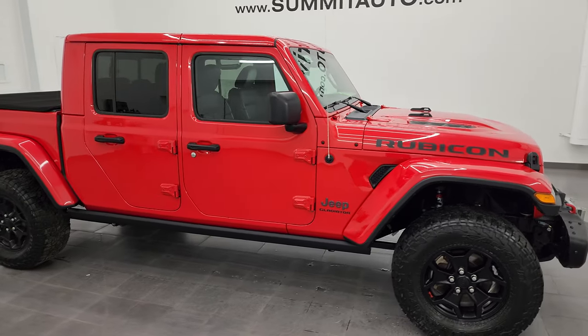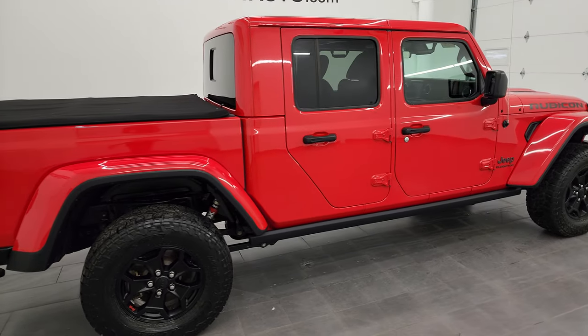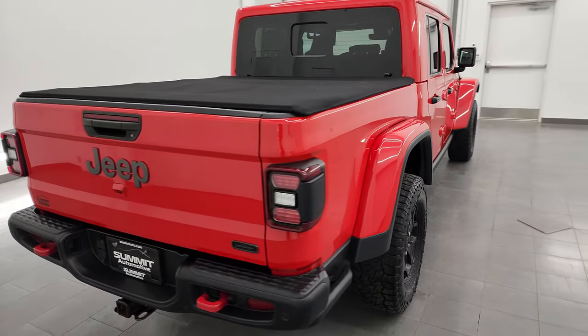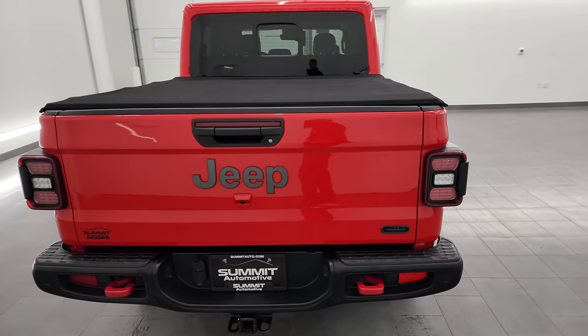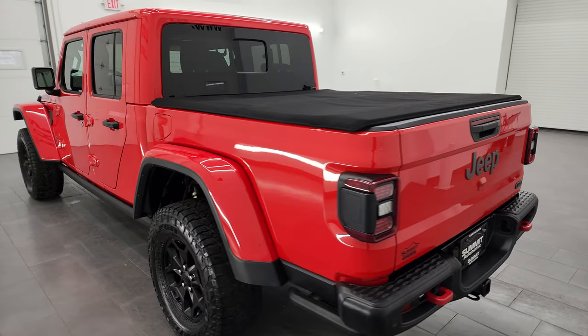Hey, this is Brett and this 2020 Jeep Gladiator Rubicon Launch Edition is stock number 23J20A. I'm here at Summit Automotive in Fond du Lac, Wisconsin, your new and used Jeep and Jeep Gladiator headquarters.